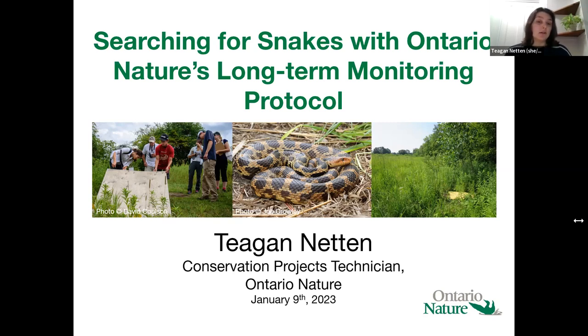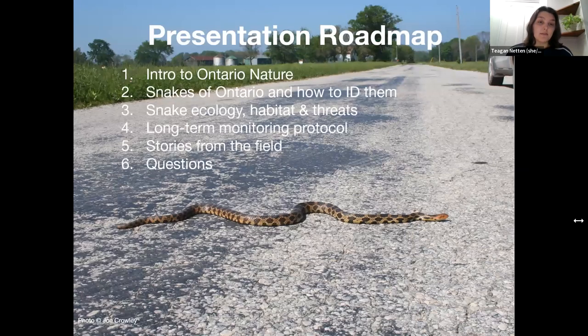So let's talk about some other inhabitants of the land — snakes. We're going to go through the snakes that can be found in Ontario, learn how to identify some of the trickier ones, and then I will tell you a little bit about snake ecology and how that informed the development of our long-term monitoring protocol for snakes. Then I'll finish up with some stories and photos from the fieldwork I did in 2022.